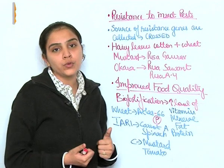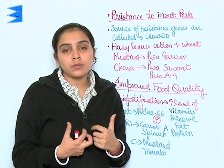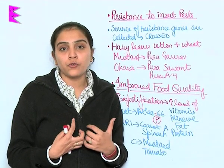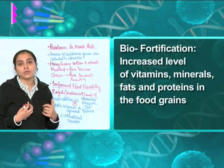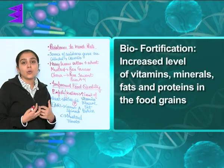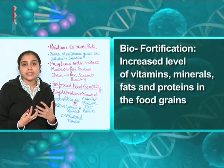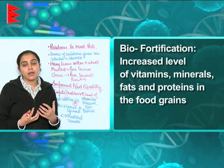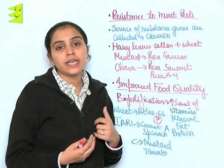Plant breeding is also done to improve food quality. As we all know, across the world millions of people are not able to buy food and are suffering from major nutritional deficiencies. Even among those who can buy food, major macro and micronutrients required are missing from the vegetables and fruits.